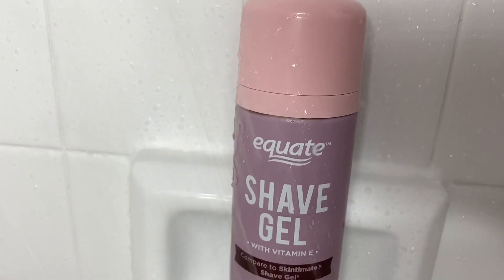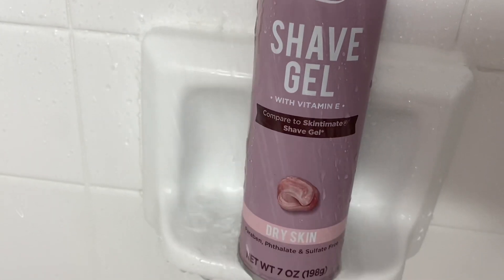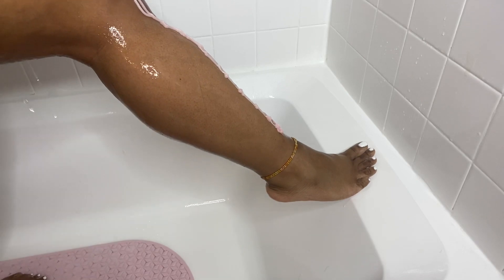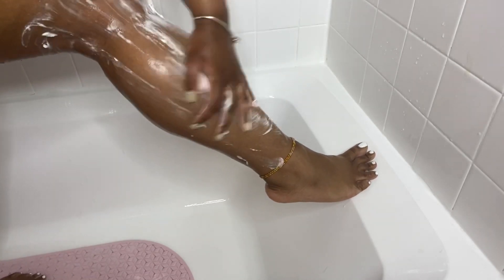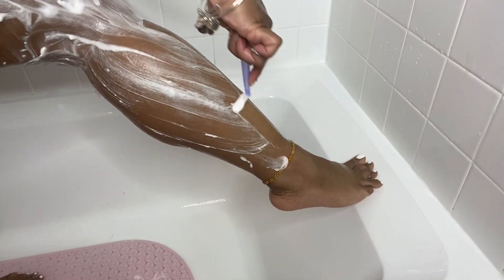I'm not super picky about shave cream, so I honestly just had this random one from Walmart. I do shave against the grain — that is personally what works for me.